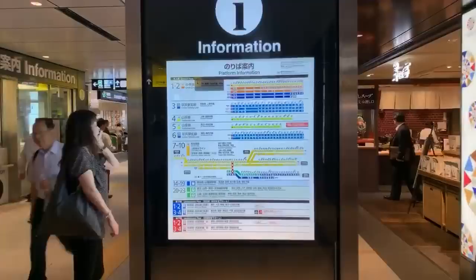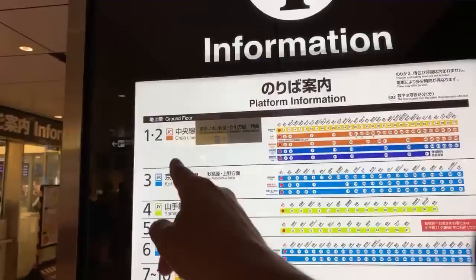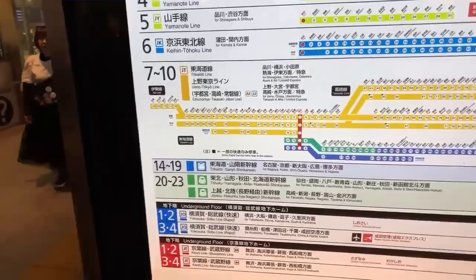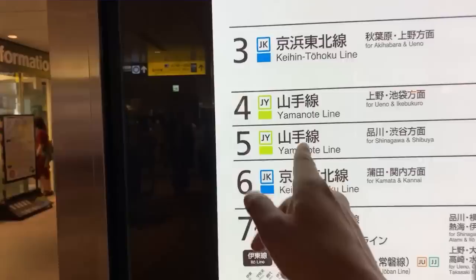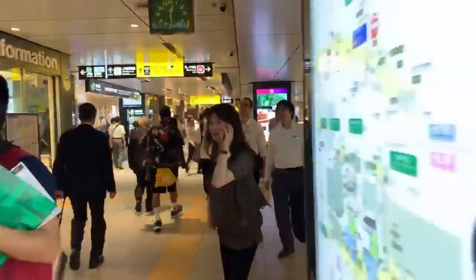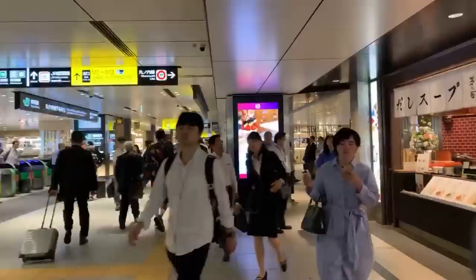You have information in English and in Japanese. These are the lines — the platform is on the left side: you see 1 through 10. It'll tell you what line is at each platform, so it's easy for you to navigate. If you know the platform number, it makes a big difference. Platform 4 goes towards Ikebukuro; platform 5 goes towards Shibuya Shinagawa. Oh, this is where Kanae buys her dashi — this is a famous dashi shop. She likes to buy it here.